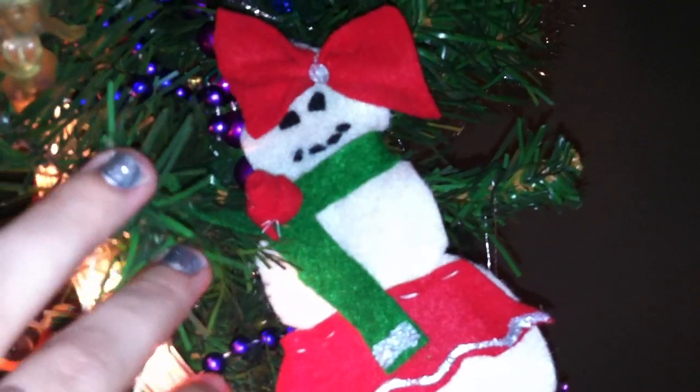This I made yesterday. I got together with a friend and we just made some random Christmas ornaments. She had said she wanted to make a snowman — she didn't end up making a snowman — but I made a snowman. So there he is.